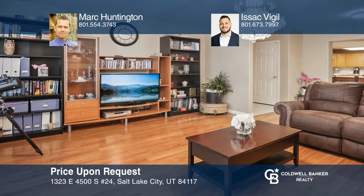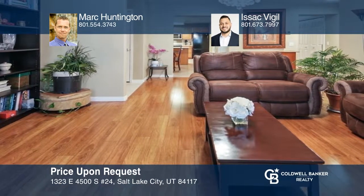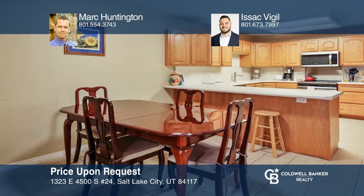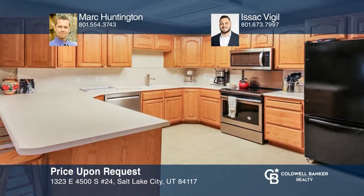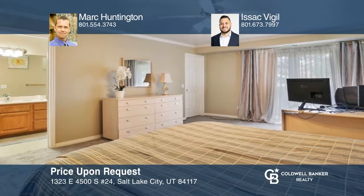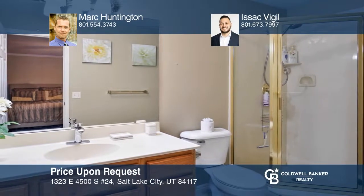This three bedroom holiday condo is conveniently located near shopping, transit access, top schools, and Big Cottonwood Regional Park. You'll enjoy this clean spacious open concept with a great flow to each room. The kitchen offers new appliances. Each room is great sized including the master with its own bathroom and walk-in closet. Call Mark Huntington and Isaac Vigil today for a private showing at 501-554-3743.